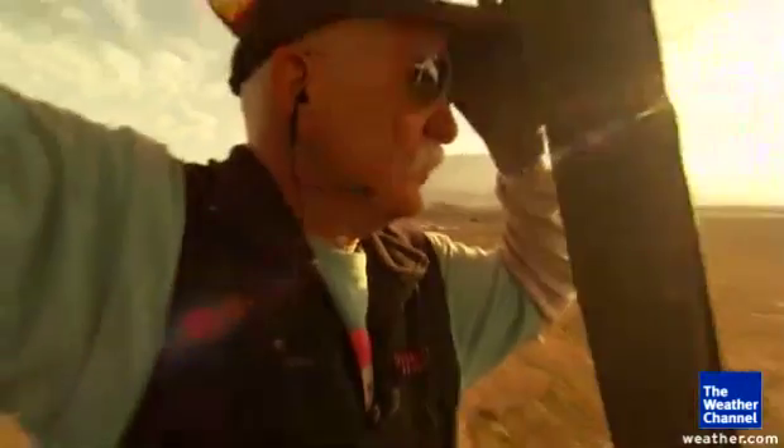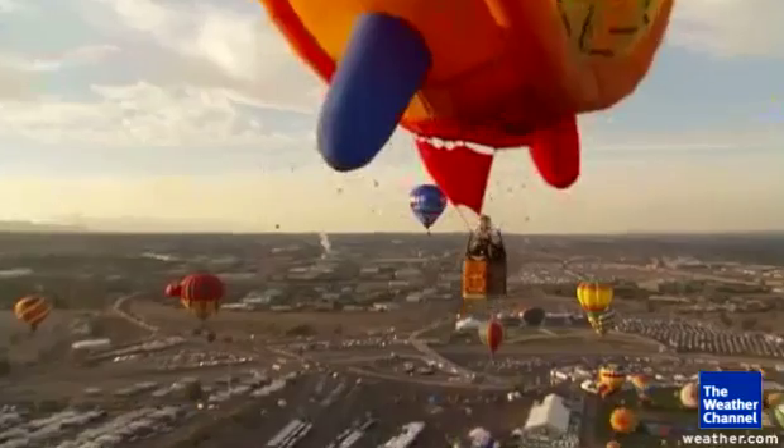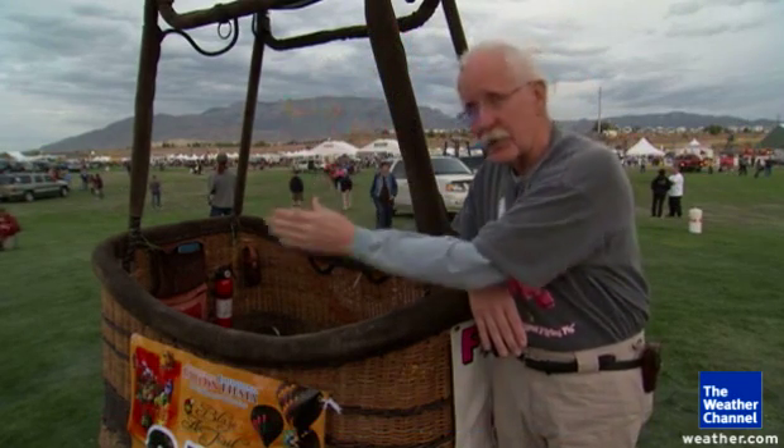Pilots use these winds to navigate the Albuquerque box. We will ride those currents south towards the city, and at some point we can put heat in the balloon and rise up and catch a prevailing wind that comes back north, going back up over the field. We can pass over the field and then drop back down.